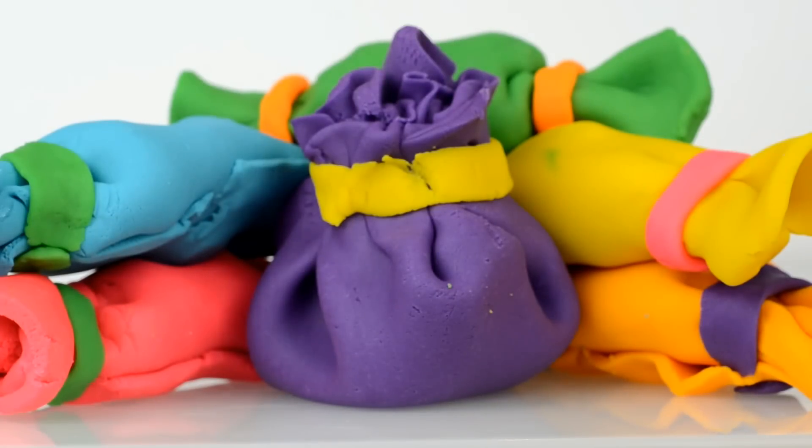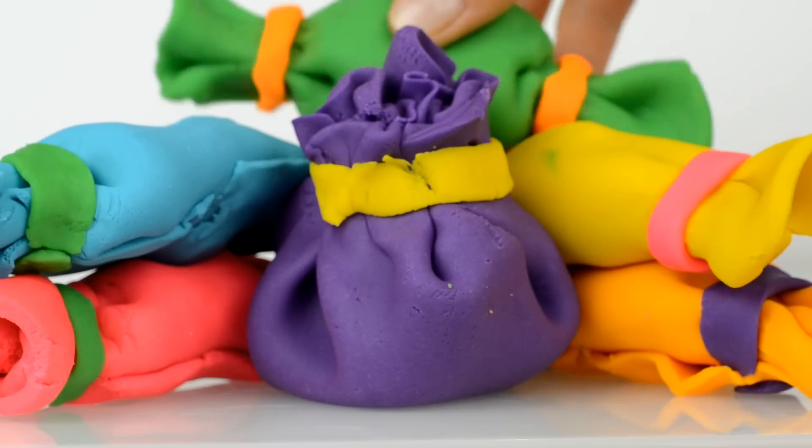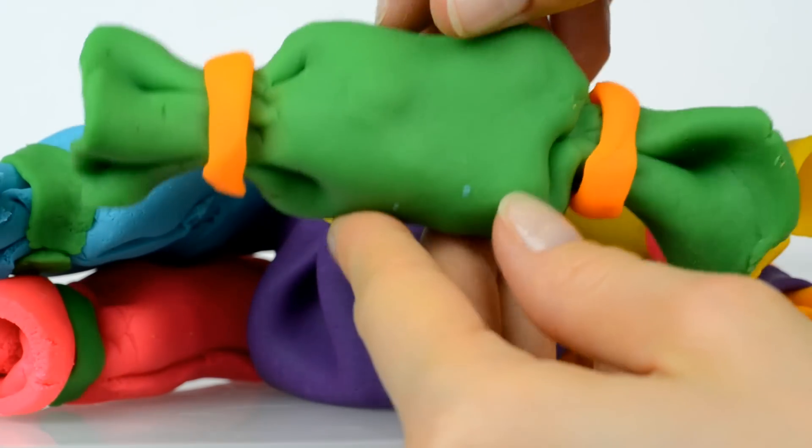Hey guys, look at these delicious candies! Would you like to unwrap them with me?